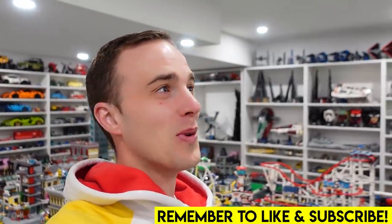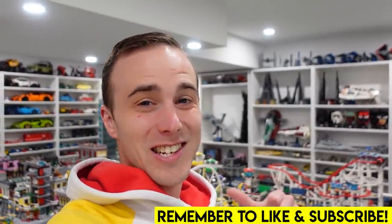Hey everybody, welcome back. Jordan here. Who's pumped up? I know this guy is and I hope you are too because the new LEGO Daily Bugle set is coming out today.